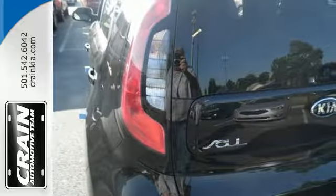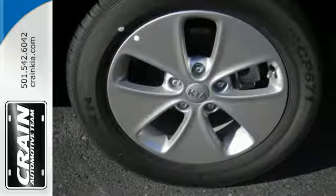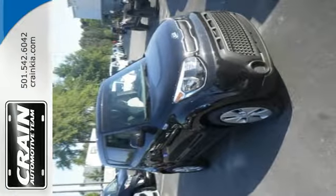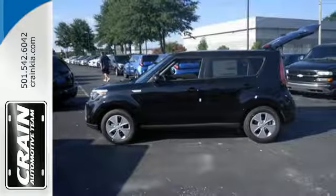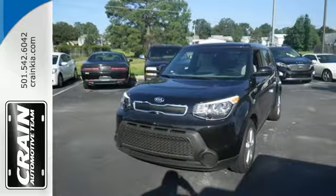This Kia proves driving economically doesn't mean sacrificing fun, thanks to Bluetooth wireless technology, a multifunction steering wheel, and flex steer for three driving styles to choose from. Beaming with personality and stoked to load up with friends, cargo, whatever — make it yours today.